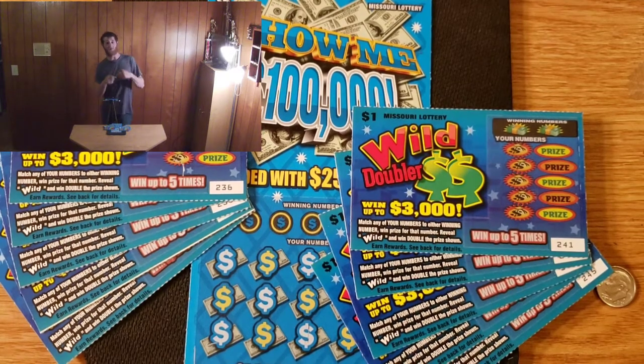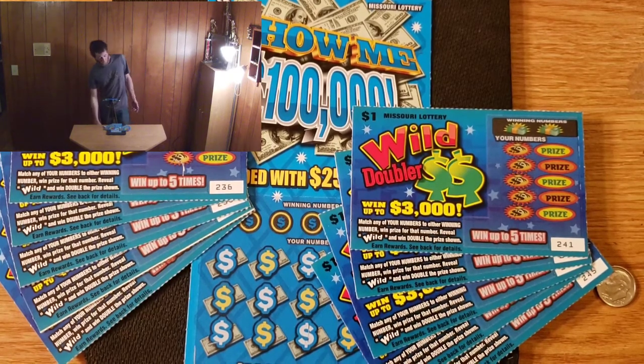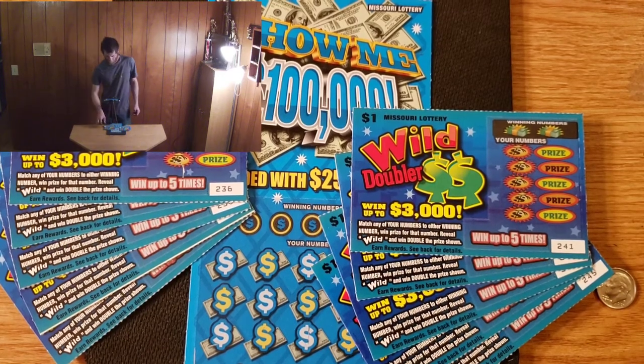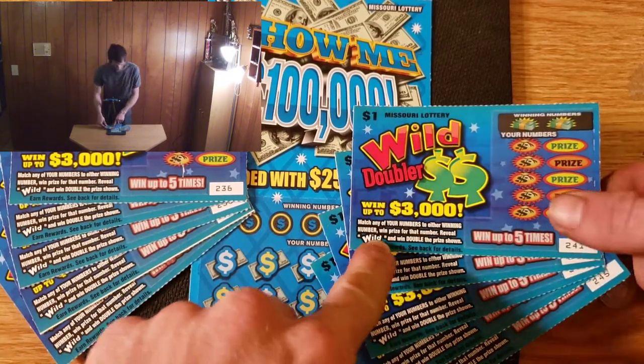What's up everyone, I'm Chance and you're watching Scratch Off Madness. If you're new to the channel, welcome — I hope you consider subscribing. Today we're going to be scratching off ten of the dollar Wild Doubler, which is the new $1 ticket for Missouri, and we're also going to be scratching off a $5 Show Me $100,000. Happy Friday guys, I hope you enjoy the video!